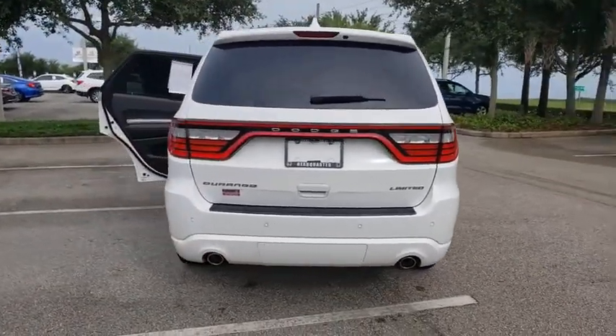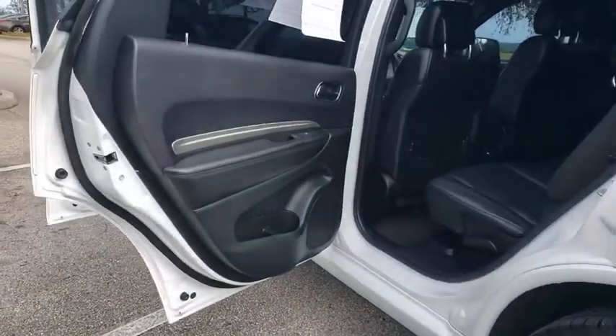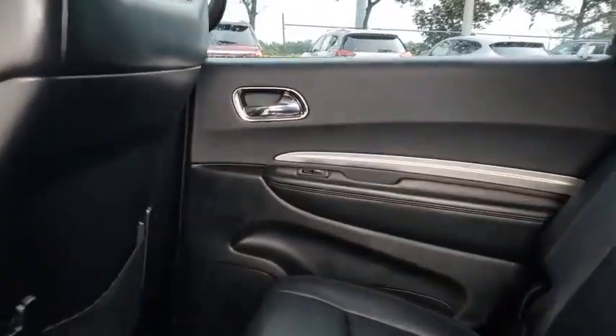This vehicle has less than 50,000 miles. Here are some of this vehicle's great options: backup camera, keyless entry, remote engine start, power sunroof, power passenger seat, steering wheel audio controls, traction control.